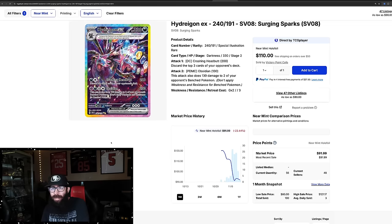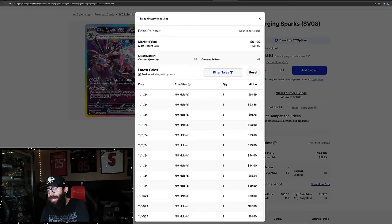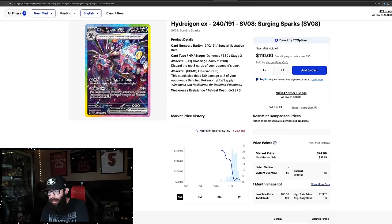This is normally what we see — the Hydreigon. I think this is a cool-looking card. But at release it's high and it usually just keeps falling until it hits a floor. This card is under $100 now. Last sold is $91, $93, $91. We'll see how long this card ends up here. This is just as difficult to pull.